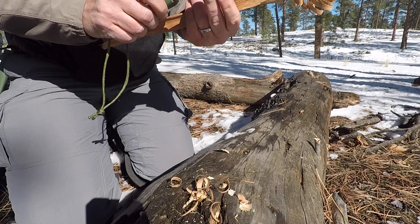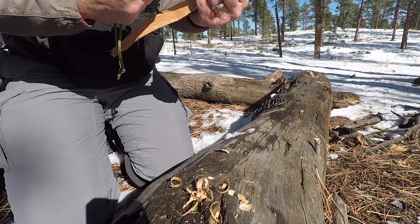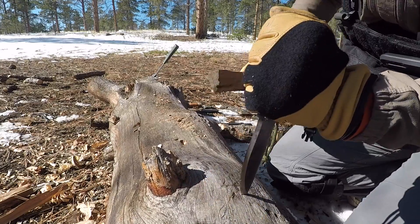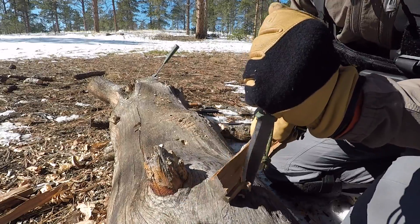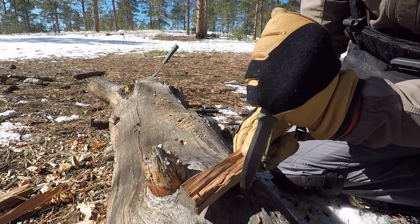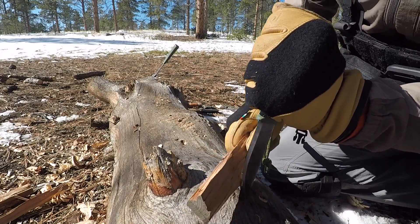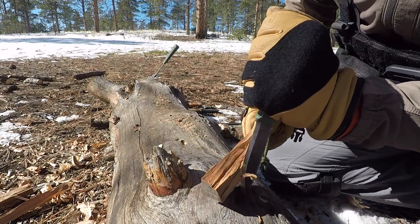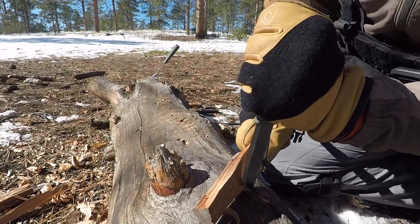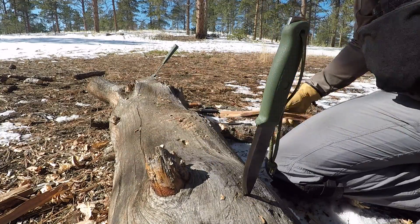You're getting a 1095 high-carbon steel blade, Scandi ground, full-tang construction but still lightweight and thin at just around an eighth of an inch thick, about a four-inch blade. You get polymer handle scales with the full tang running through it, a really good ambidextrous polymer sheath with a dangler option, a well-designed 90-degree spine, and a lanyard hole. It's basically everything the Mora Heavy Duty Companion is but with all the upgrades.